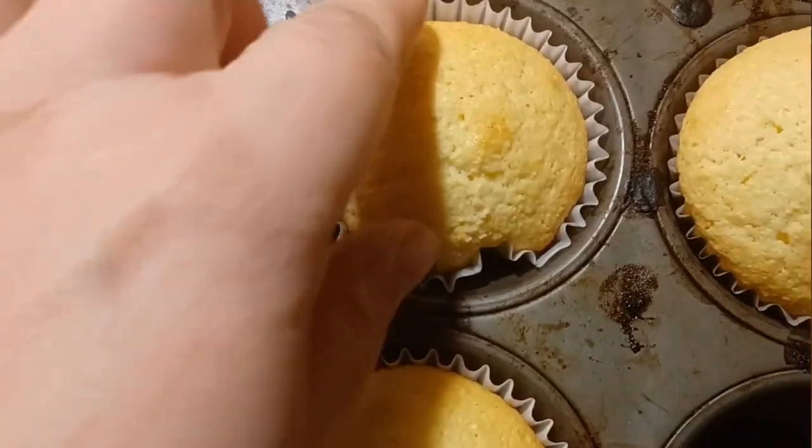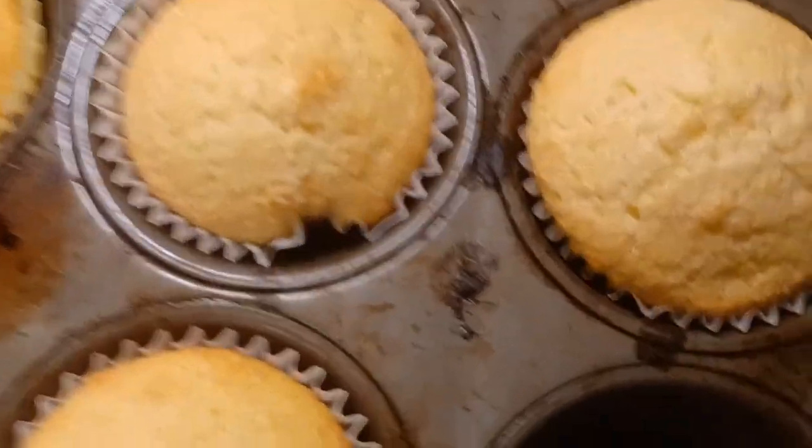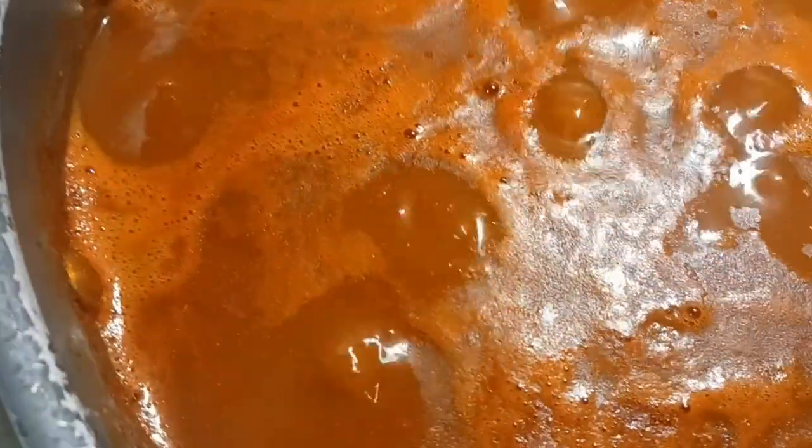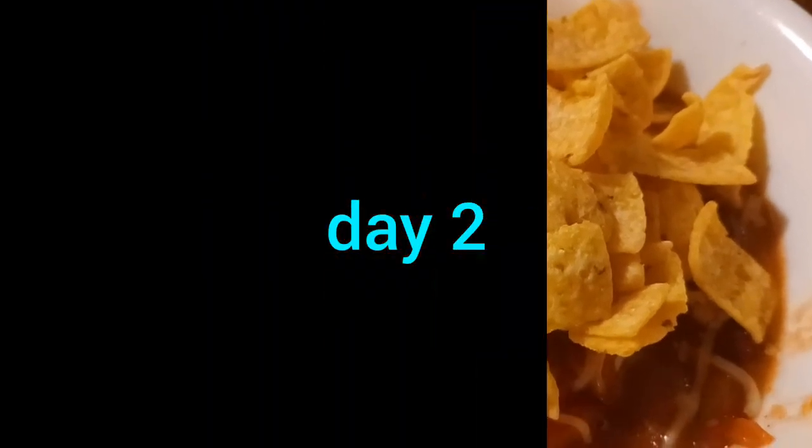The corn muffins are done and the chili looks ready too. It looks pretty good — I think we'll dish up some food. There it is!